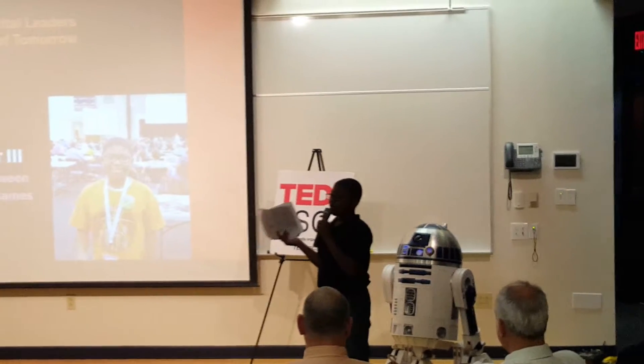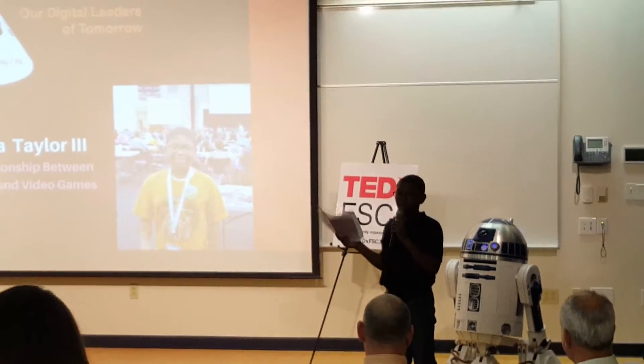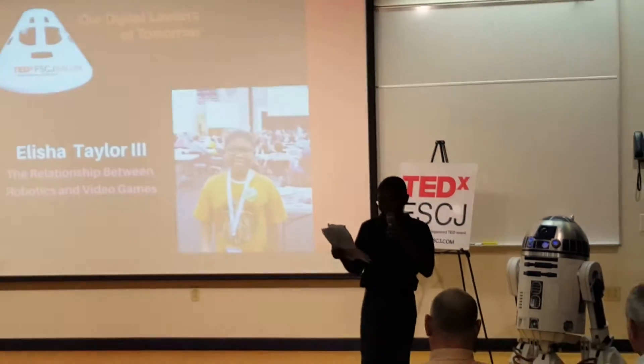Now, I know you're thinking: what in the world does video games have to do with medical operations? Well, it's my goal to help you understand this by the time I am done speaking.